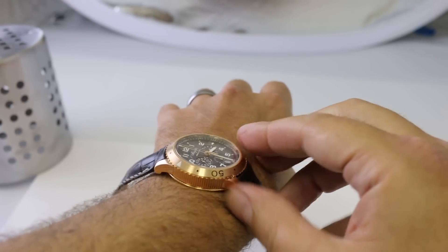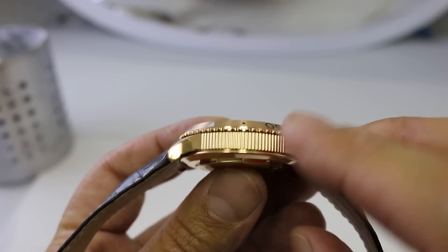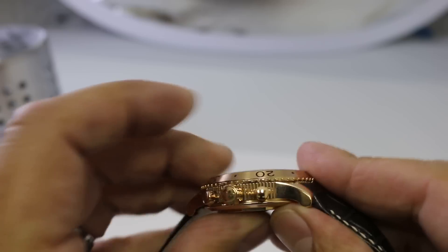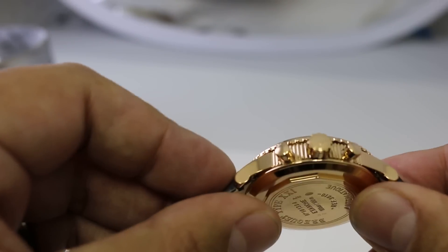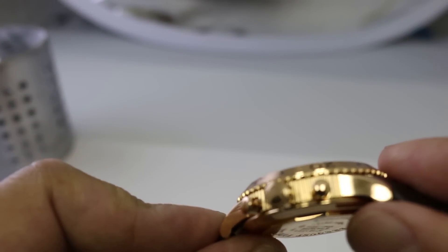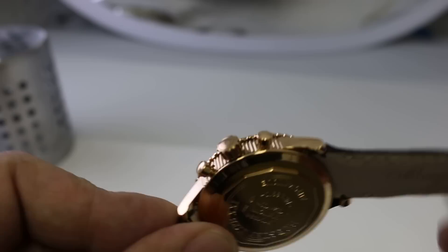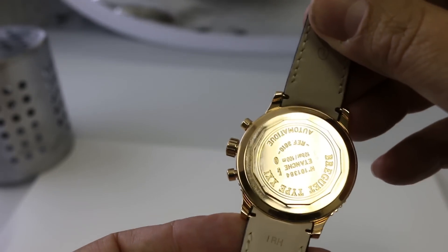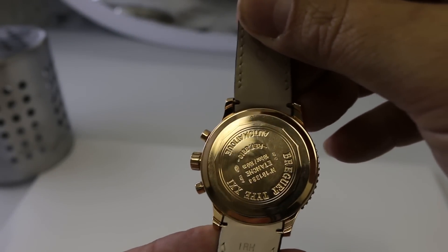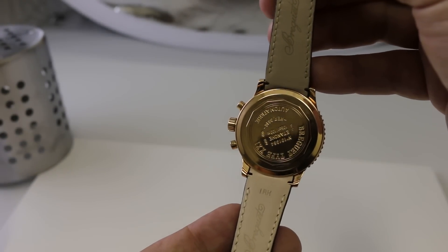Most watches the case back is kind of plain, but on this one you're going to notice the fluting along the side, and it's on both sides of the watch. You can notice right here in between the pushers and the crown that beautiful fluting. Breguet spares no cost when it comes to details and styling of the watch. You can also tell that the condition of this watch is absolutely phenomenal.